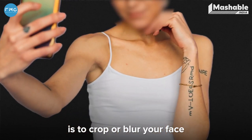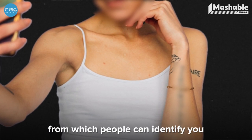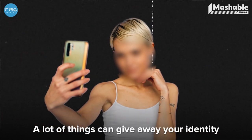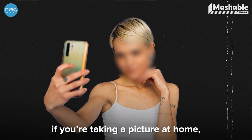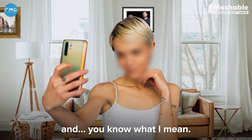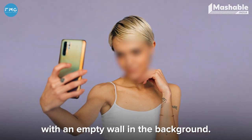The most important thing to do is to crop or blur your face and even hide any identifying features like tattoos, birthmarks, and scars, which people can identify you by. A lot of things can give away your identity if you're taking a picture at home — stuff like your curtains, photo frames, artworks. So make sure you take a picture with an empty wall in the background.